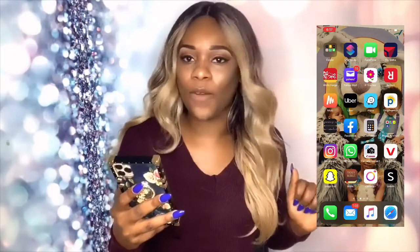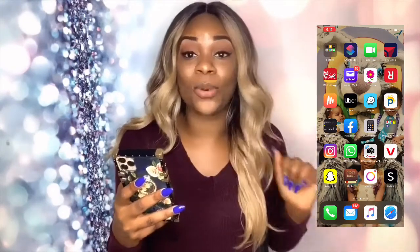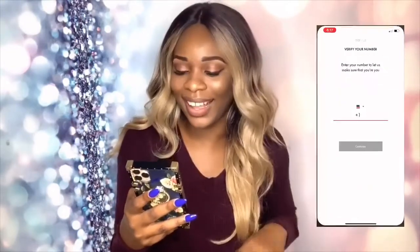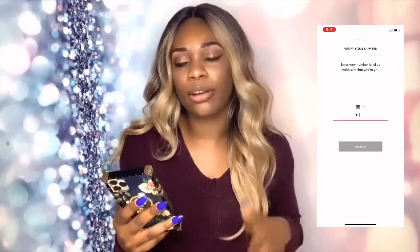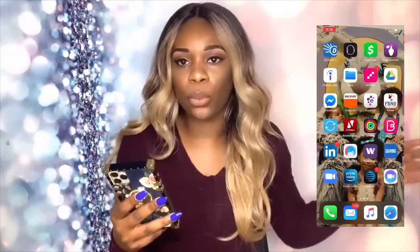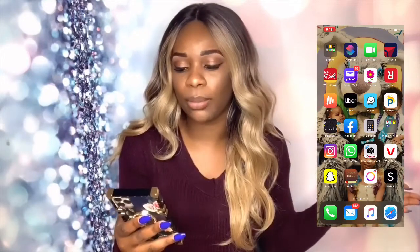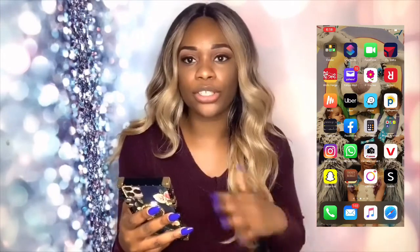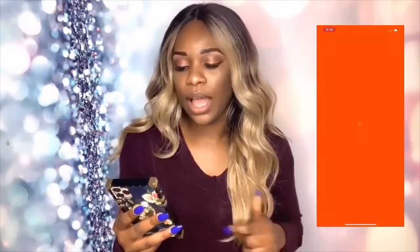Wells Fargo is my bank — I've been banking with Wells Fargo for five years. Yahoo Mail is there. Next is Rebtel — Rebtel is basically an international calling app, you put money in there and you can call whichever country you want. I use this to call my family members in Nigeria. If you use a carrier to call internationally, it's obviously going to charge you a lot of money, so just get credits and call — it's really inexpensive.